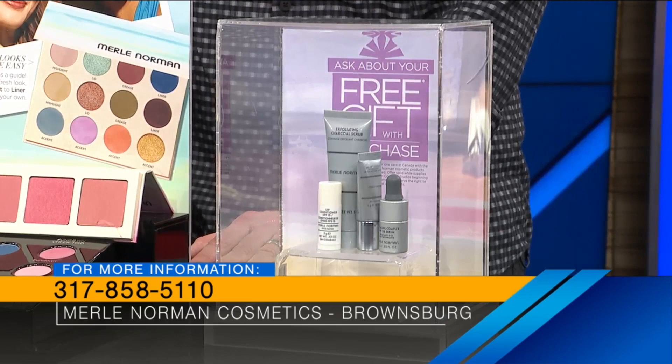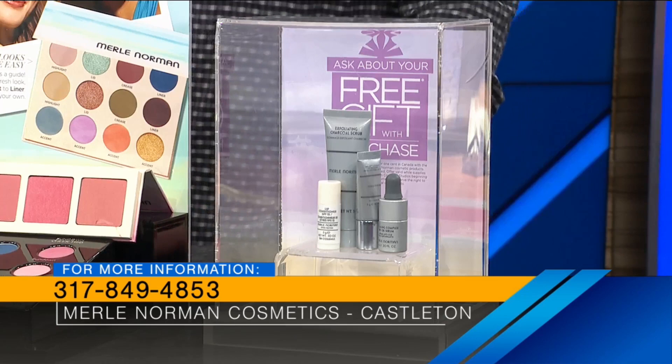Bringing mom in for a little mini facial — when you do my makeup I always leave feeling like I'm feeling good. You get a little confidence boost. You learn some new tips and tricks. Sometimes it's easy to get stuck in a rut or in a routine, so come in, bring mom in, let us show her the new colors, show mom some good skin care, and let us pamper her. There's an open house going on this Saturday from 10 a.m. to 4 p.m. at the Castleton and Greenwood locations of Merle Norman.